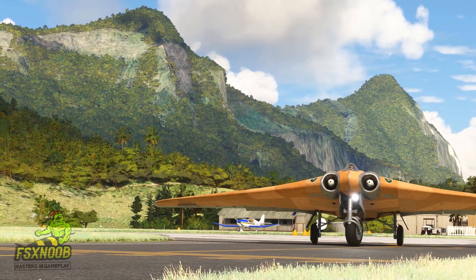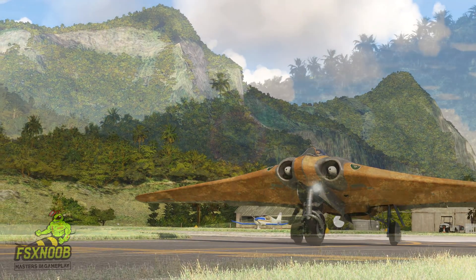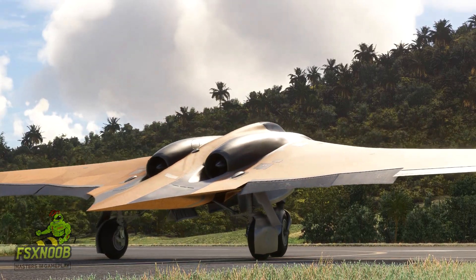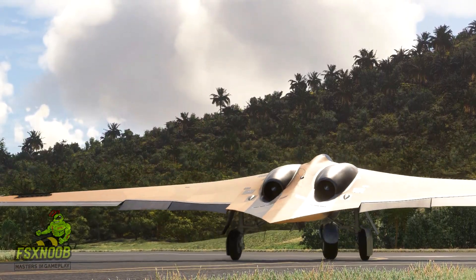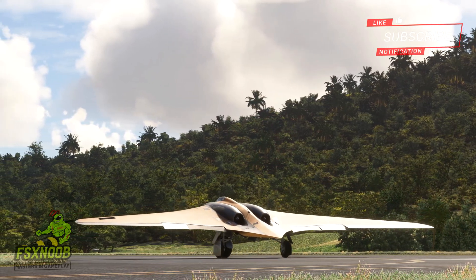The plane was meant to meet the military's demand for advanced, high-performance fighters that could outmatch Allied forces. Although it never went into mass production, the Ho 229 continues to captivate aviation historians and enthusiasts today, thanks to its innovative design and the possibilities it represented.